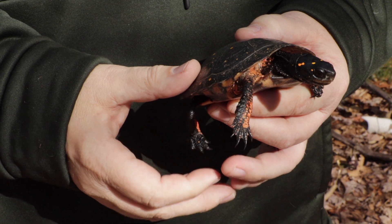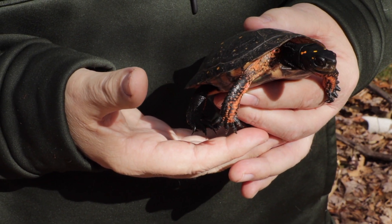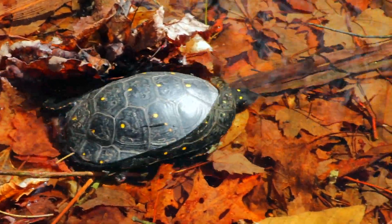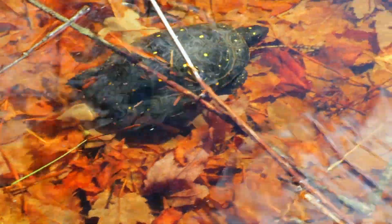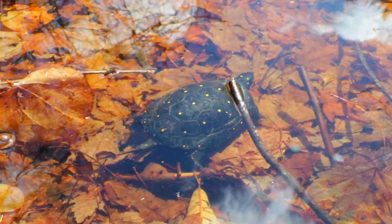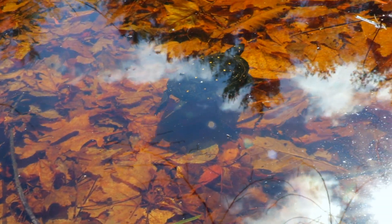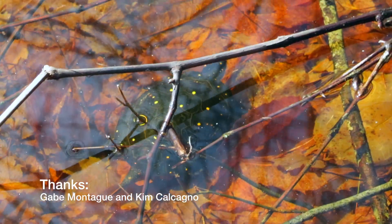It's a pretty cool animal. I wanted to be able to show it to you here on the One Biota Network. I'm going to let him go and see if I can get some video of him swimming off into the vernal pool. As I watch the spotted turtle swim off, I'm reminded that as stewards and caretakers of this planet, we have a responsibility to protect animals like the spotted turtle and their habitats.